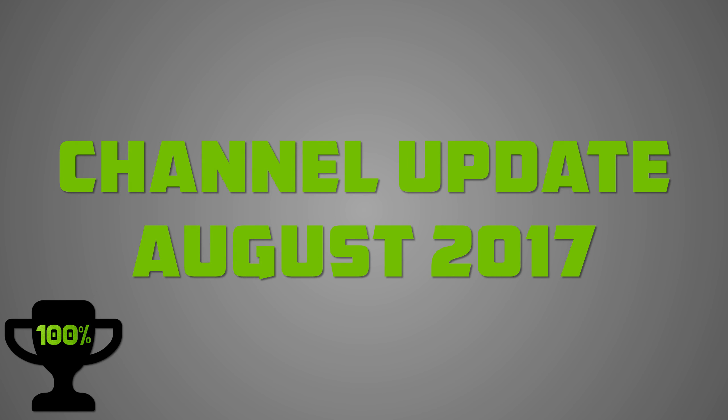Hey there and welcome, my name is Pete and this is a short channel update video for the upcoming month of August 2017. First of all, as you can see, I've cleaned up the template a bit. If you're looking at previous channel update videos, I was using a scratched gray texture in the background, but I'm trying to move away from that in favor of a more streamlined design.